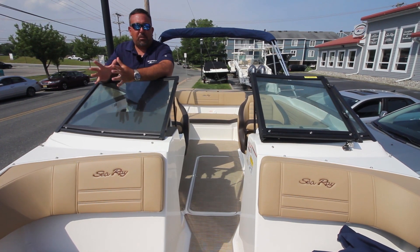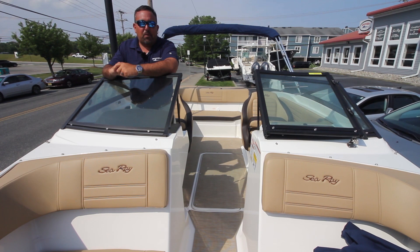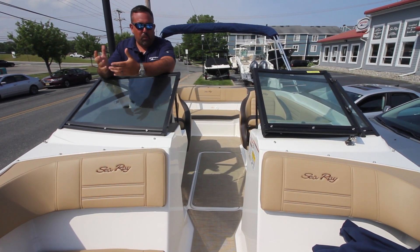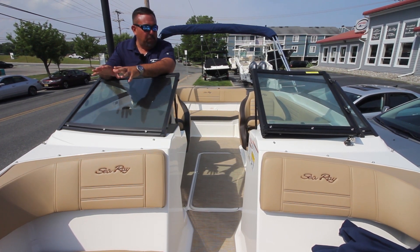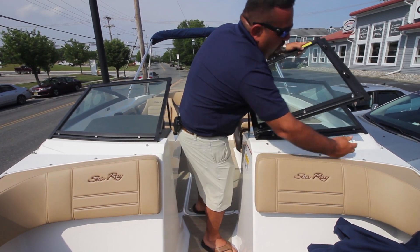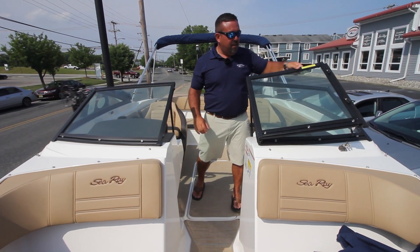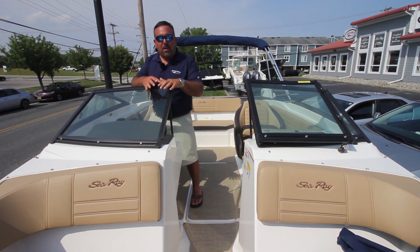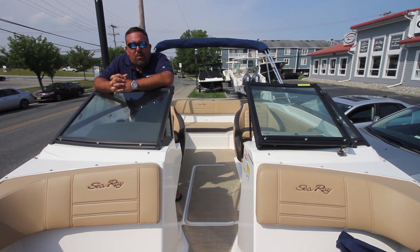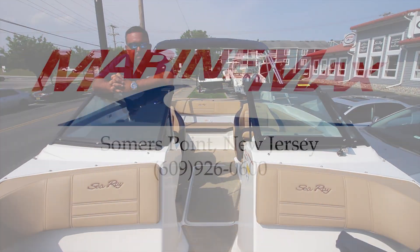This is a great boat to putz around the bay with, or even go out in the ocean on a flat day. It's a very popular model and we're very excited about it — we have a bunch in stock that we'd love to show you. The boat has everything you need for boating in our area. If you'd like to come see this boat, my name is Michael Maurer — please come to Marine Max at Summers Point and give us a call at 609-926-0600. Have a great day, we'll see you on the water!